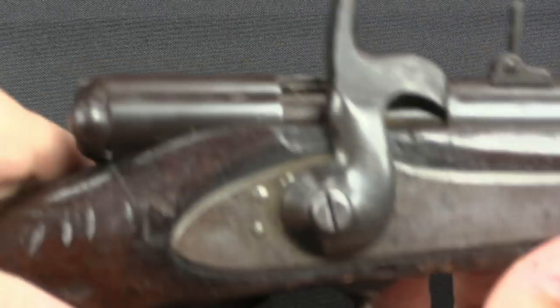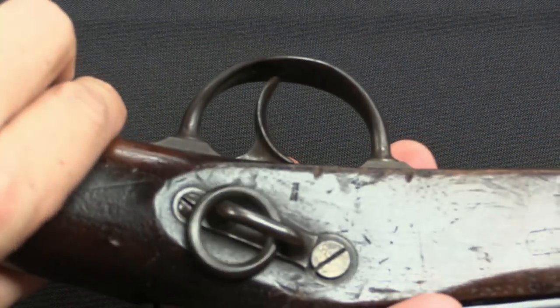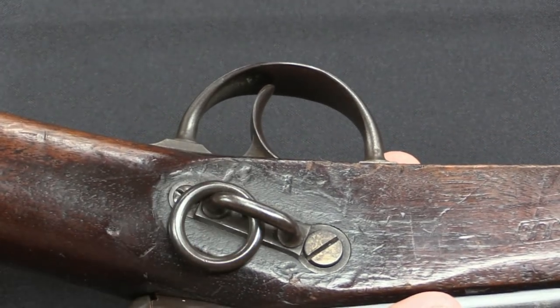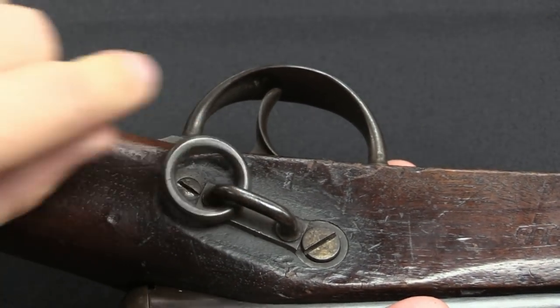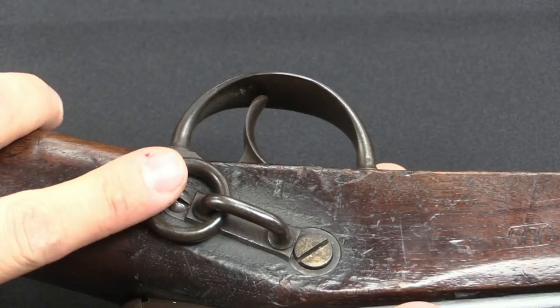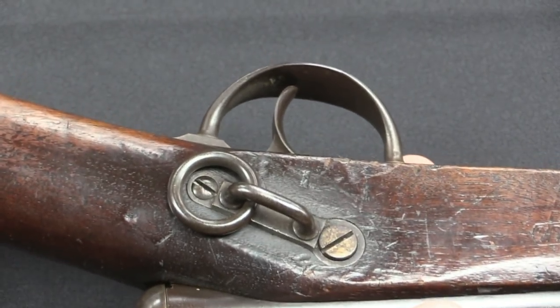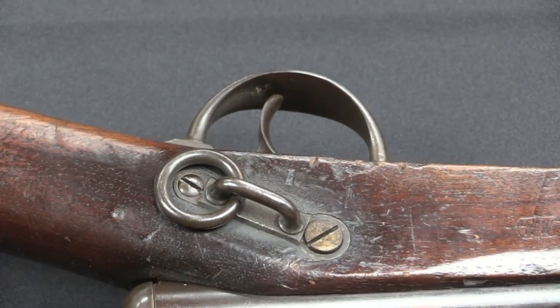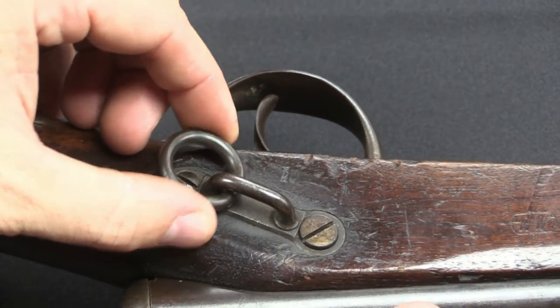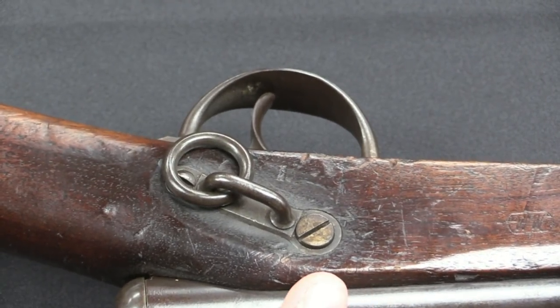One other interesting item of note is that we do have a cavalry bar here. You would hook your sling on this, and that allows you to carry the gun in a strap — like a cross-brace strap. It's frankly an early tactical single-point sling, and this is a very common feature indicative of cavalry carbines.